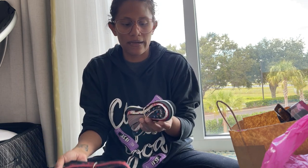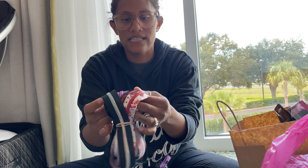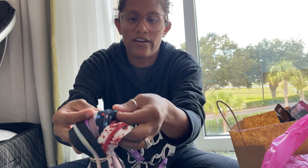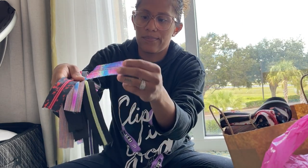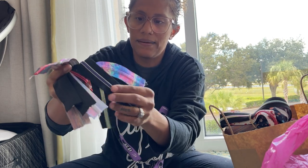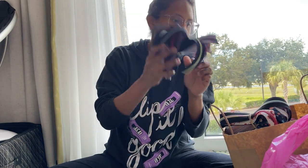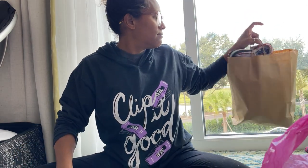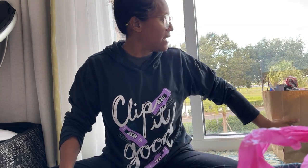I also got mystery zipper bundles — blood splatter in black and white, a spaceship one, a rainbow iridescent one, and a rainbow black with white and purple zipper teeth. I thought they were all super cool and nice to have for whatever project comes up. That was everything from Zorill.